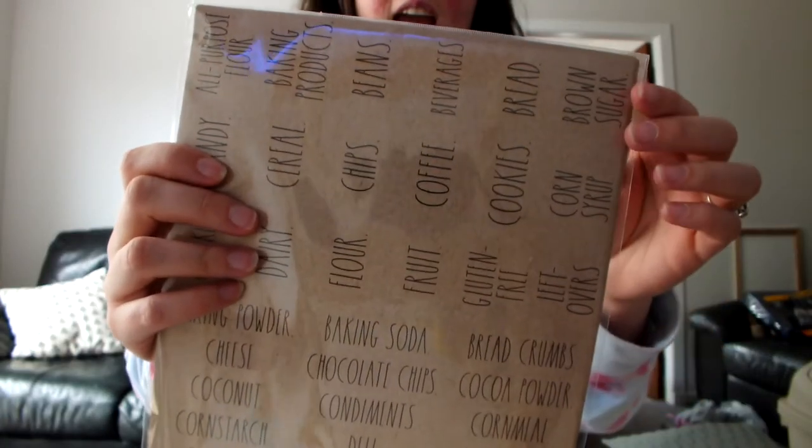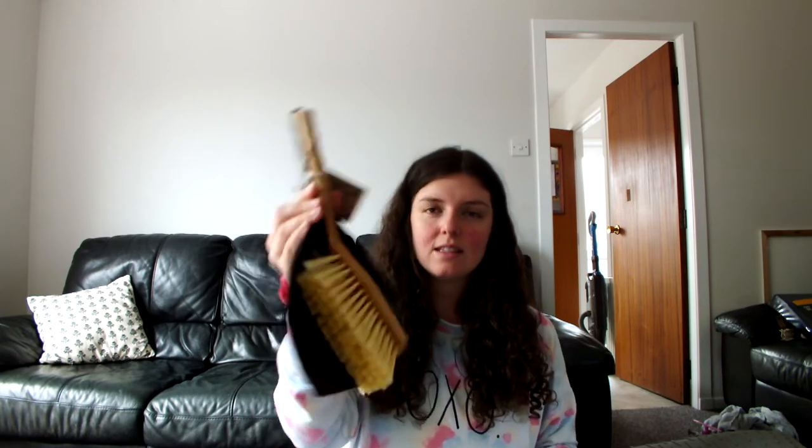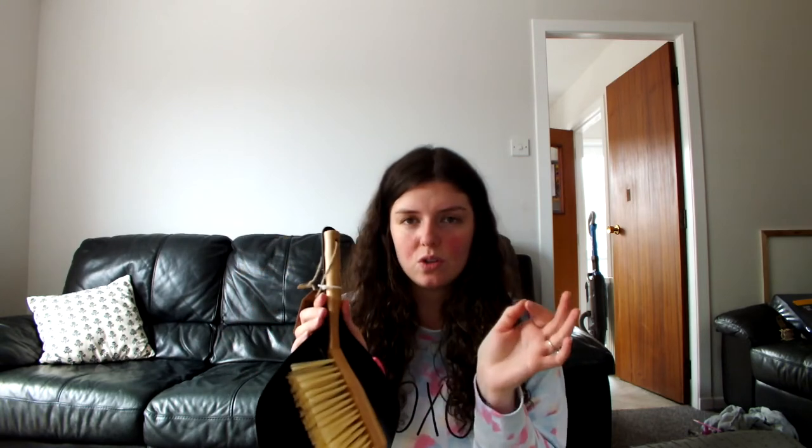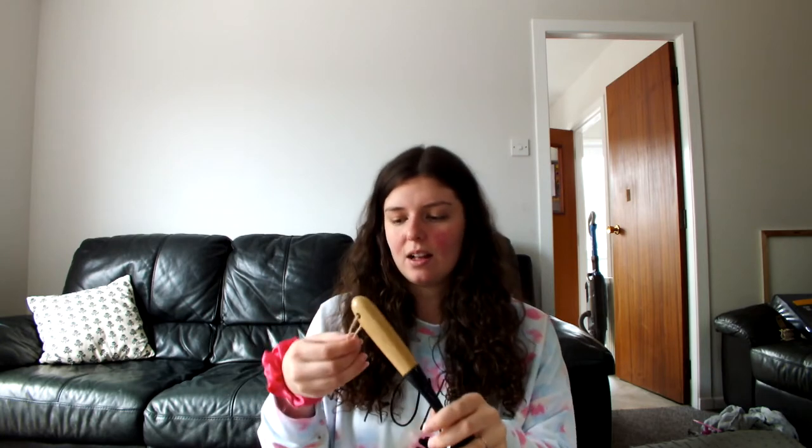The last couple of things from this batch: I got this dustpan and brush from Home Bargains — just that very simple black and wood combination, and it's actual metal, which feels a bit more luxurious when you're brushing up crumbs. I also got the matching chenille duster — you can take the head off to wash and reuse it, which is great.